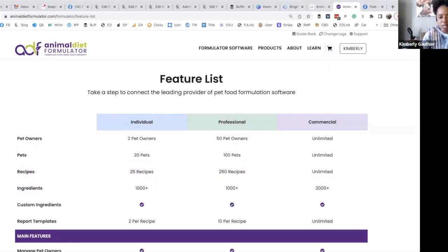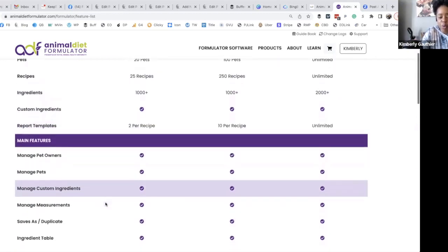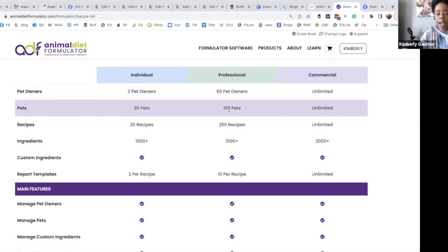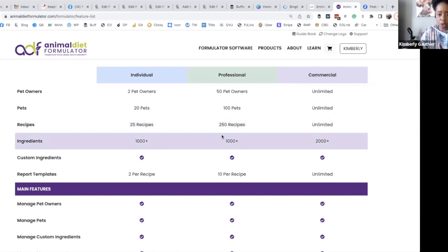If you're watching this, you're probably not a raw food brand — you're probably a pet owner like me. The individual account gives you every single thing that you need. I'm at professional but I don't do meal formulation services for other people; I only have four dogs, I don't need 100 pets or 250 recipes. I only feed a handful of proteins and build recipes around those using a base mix, so mostly I'm just comparing ingredients.